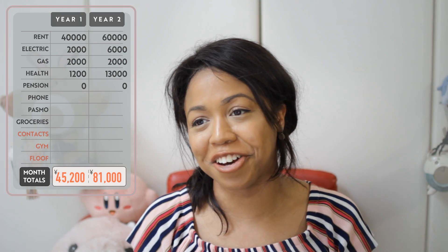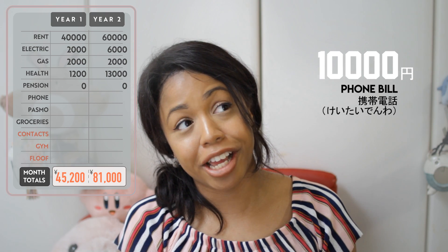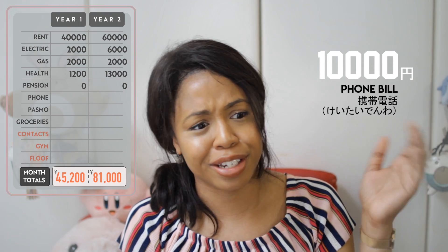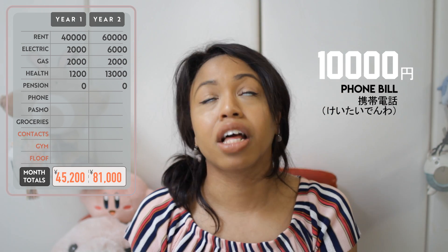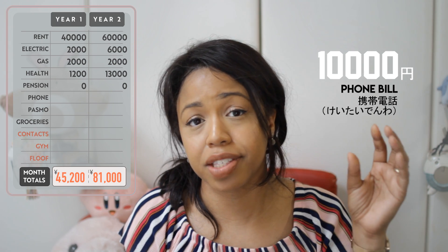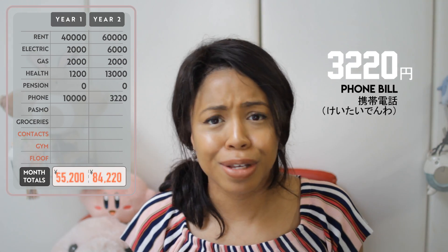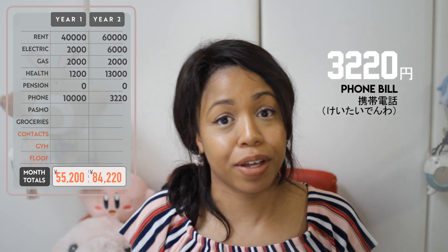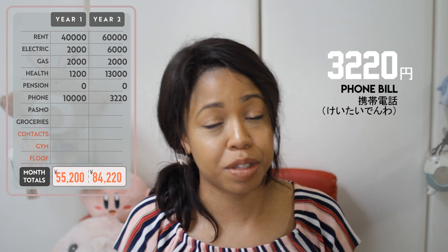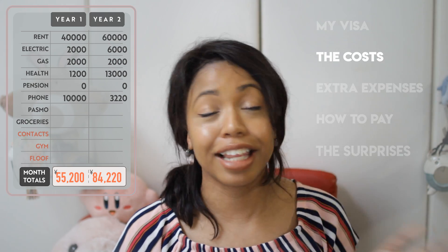Phone and internet — when I moved to Japan I went for a Docomo plan and got my cute little yellow phone. The bill for that plan was about 1,000 yen per month. I switched recently to Line Mobile, and I love it. It still runs on the Docomo network so it's the same service, and my price went from 1,000 yen to 3,220 yen — same service, more data, less money. Line Mobile is currently only available in Japanese, so if you don't speak Japanese it's going to be hard to set up, but if you can, I highly recommend it.